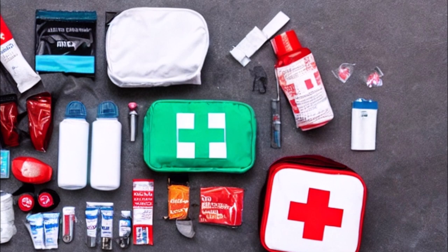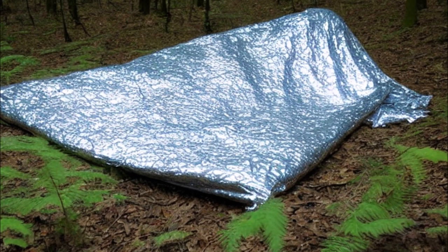3. First aid kit: a basic first aid kit should include bandages, antiseptic wipes, pain relievers, and any necessary medications. 4. Emergency blanket: a lightweight and compact emergency blanket can provide warmth and shelter in case of exposure to harsh weather conditions.